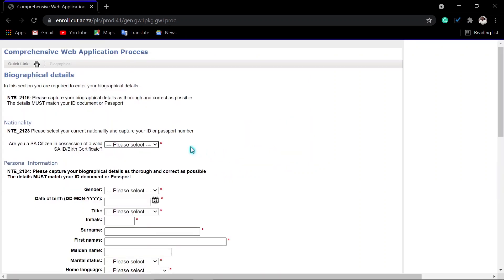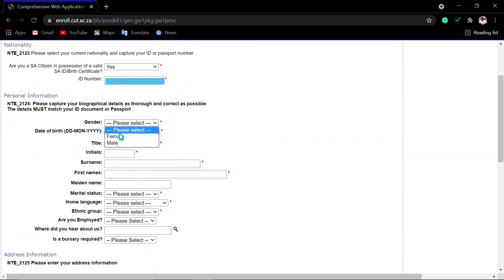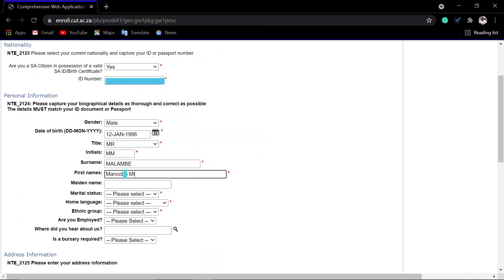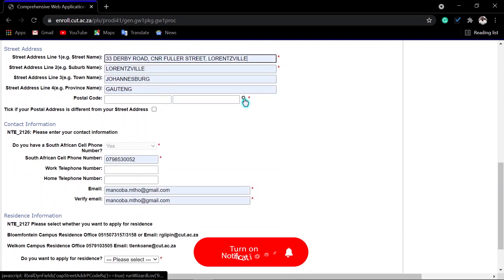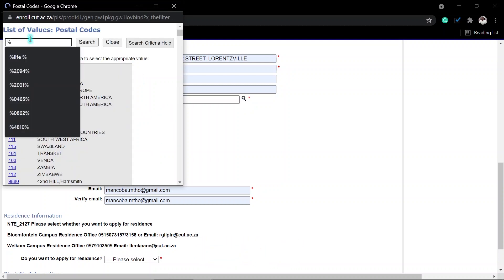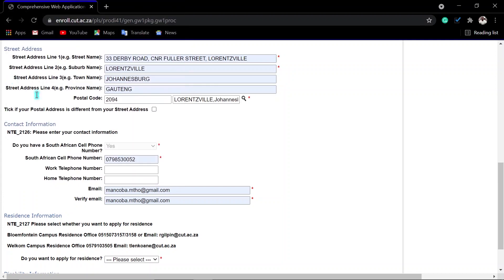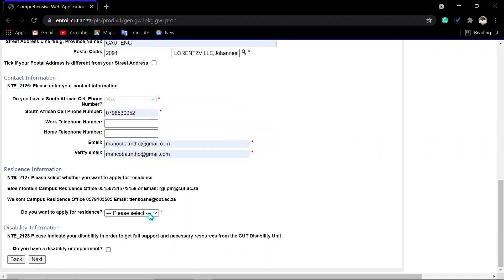Here we enter our biographical information. Not all fields are compulsory — only the ones marked in red are required. Then go to the addresses section and enter your address. You can search by your postal code or the name of your town — choose what works better for you. Then enter your cell phone number and your email address and verify it. If you need a postal address, enter it here.